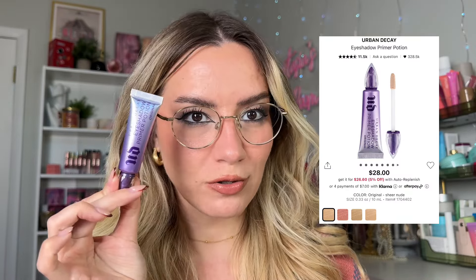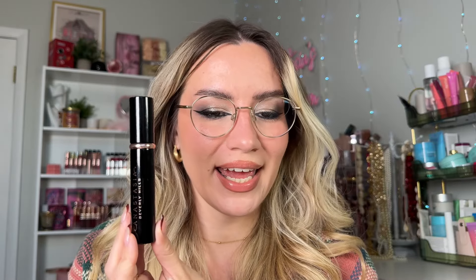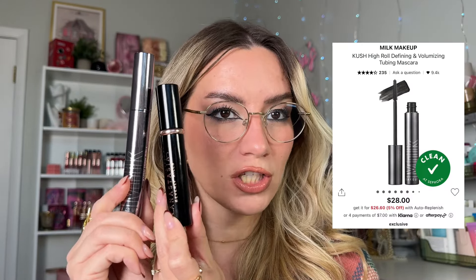Eye makeup recommendations — I have hooded eyes and oily eyelids, so everything I recommend is super long-wear. For eyeshadow primer, I always use one and really enjoy the Urban Decay Eyeshadow Primer Potion — my go-to lately. For mascaras, I always layer a regular mascara with a waterproof one because that's the only thing that keeps me from getting panda eyes. I'm wearing the Anastasia Lash Sculpt today and layer the Milk Makeup Kush Hydrating Mascara on top because it's waterproof.